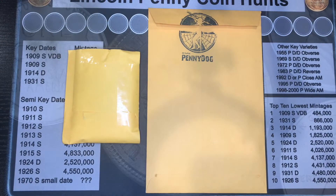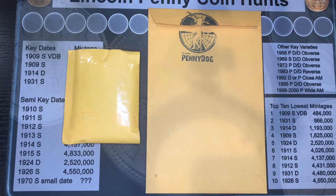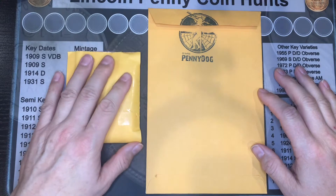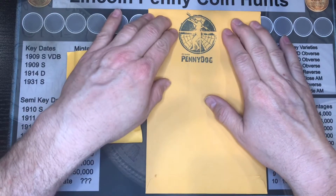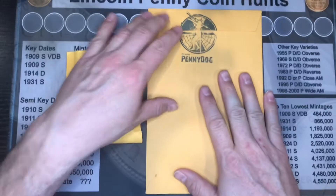Hello fellow agents. It's time for another mail call and shout out. I got a couple packages in the mail — one from my good friend Joe Durbin from his channel at auctions, and a package from my great friend Penny Dog. We'll get into that package here in a minute.